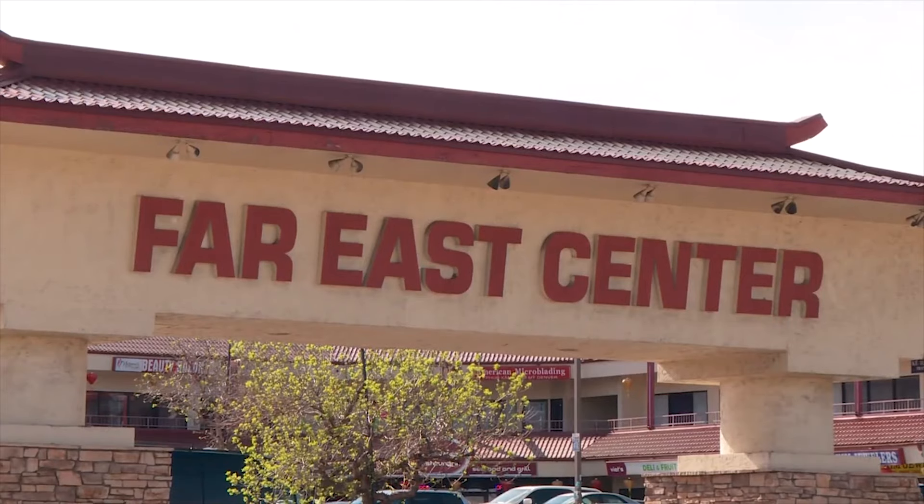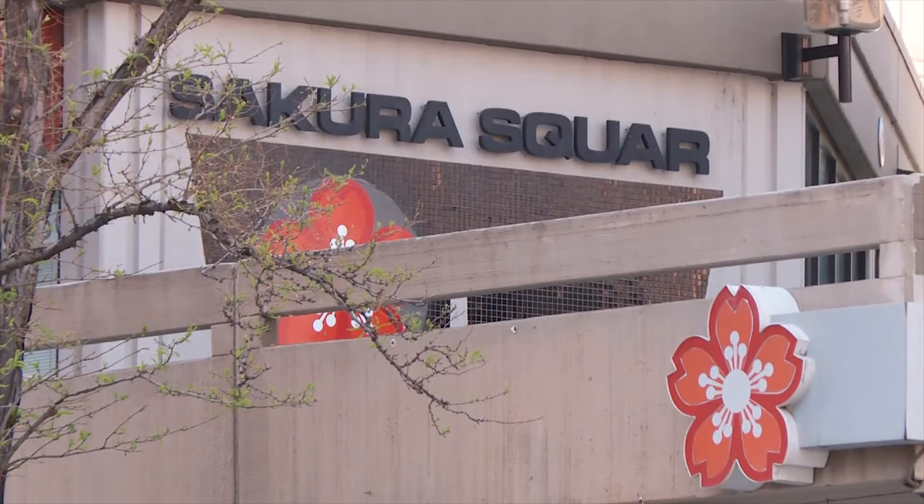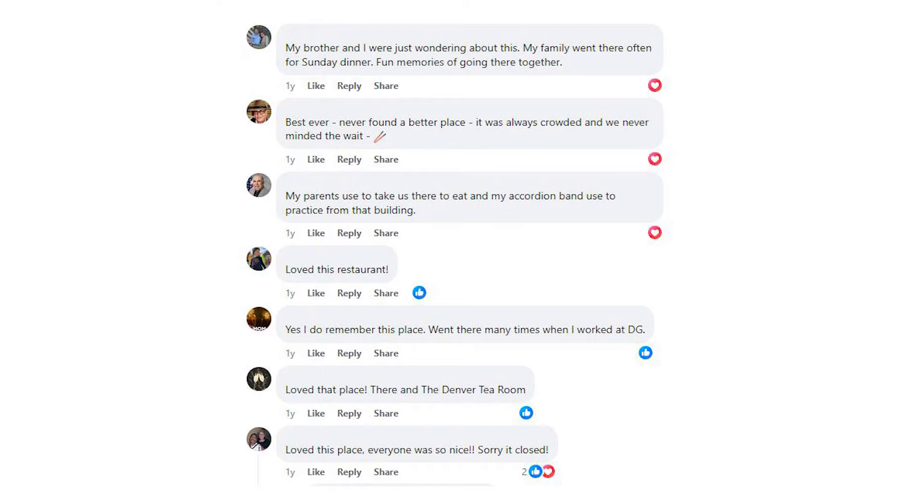Today, Denver has a vibrant Asian American community with many more Chinese restaurants, but to many, nothing compared to the Lotus Room. One person from the Facebook group West Side Memories asked: "Does anybody remember the Lotus Room in the VFW post? They had the best Chinese food. I have never found another Chinese restaurant as good as this place." Many fondly agreed: "Best ever," "Never found a better place," "It was always crowded and we never minded to wait." That's it for today's episode. If you like our content, subscribe to the channel. See you soon!